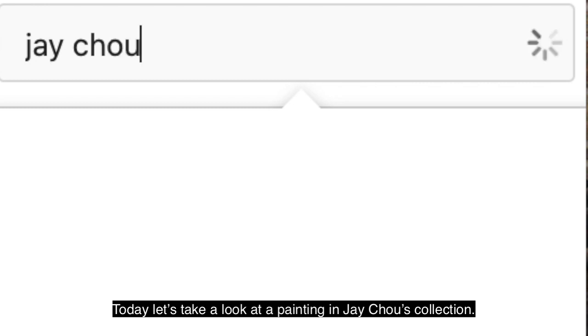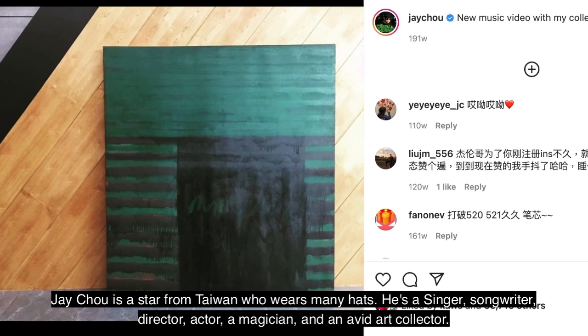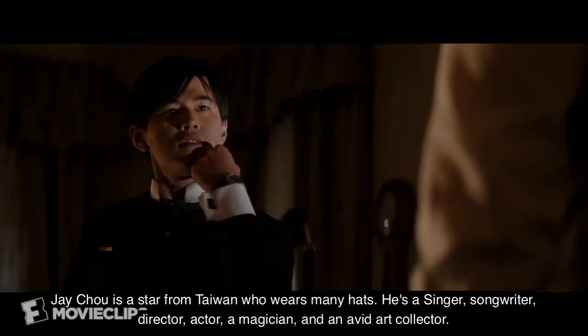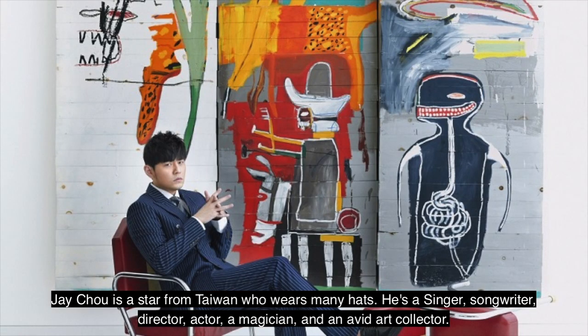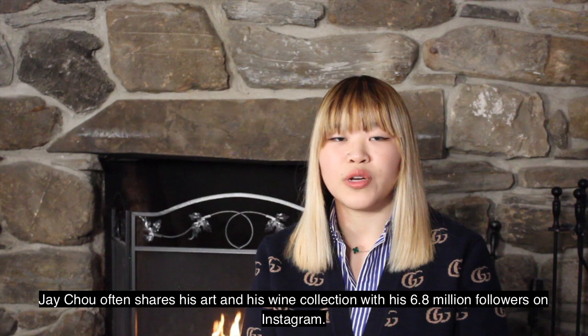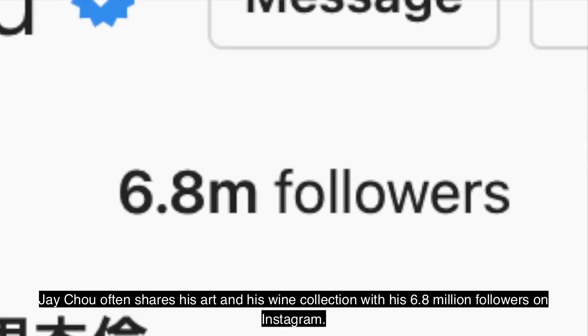Today, let's take a look at a painting in Jay Chow's collection. Jay Chow is a star from Taiwan who wears many hats. He's a singer, songwriter, director, actor, a magician, and an avid art collector. Jay Chow often shares his art and his wine collection with his 6.8 million followers on Instagram.